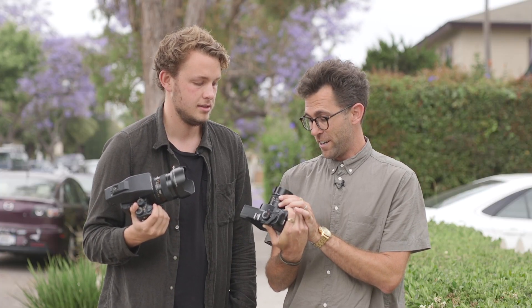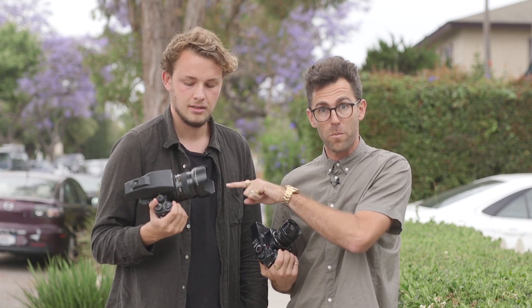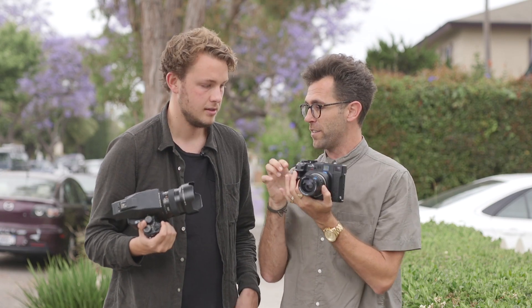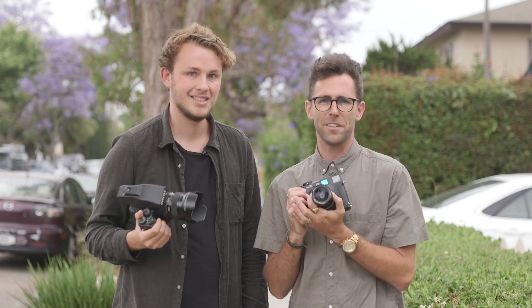We've got the Mamiya lens over here. This one goes to f4, that's a 2.0. This is my normal go-to and I love it. And so that one is basically a rangefinder, this one's not. What do you call it when it's not a rangefinder? SLR. Just an SLR? Yeah, SLR.